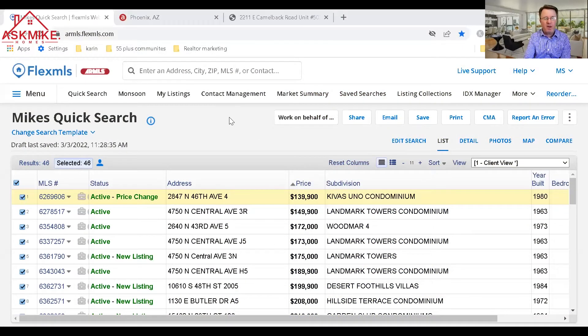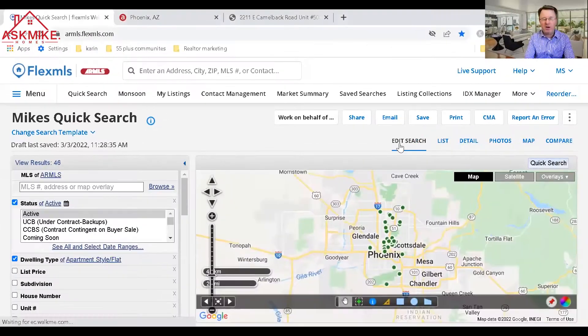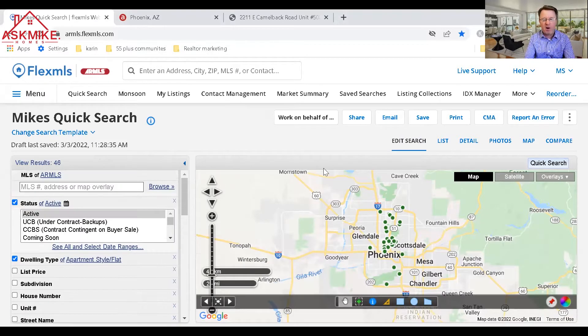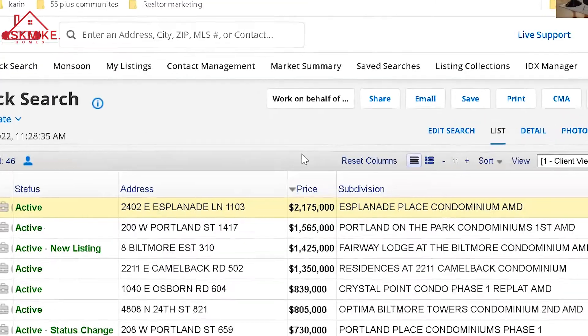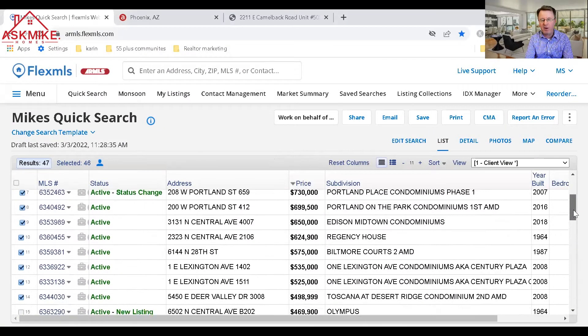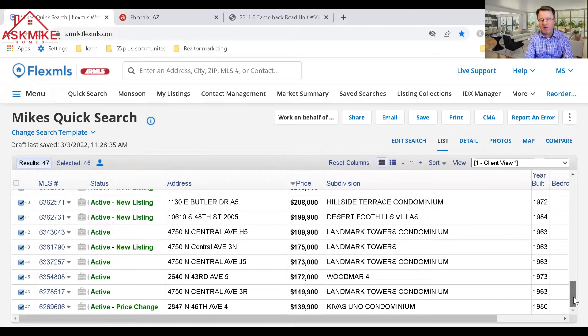Right now in Phoenix we have 46 properties currently on the market for sale. In our MLS they actually call the condos 'apartment style flat,' and we're looking throughout the entire Phoenix area with no restrictions. They're pretty much spread out in Phoenix, with a bigger cluster down in the central Phoenix area. The current price range is from $139,000 up to $2.175 million — a pretty wide range.